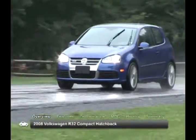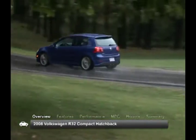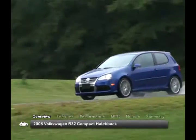The Volkswagen R32 has unique red-hot styling and power, offering more than you would expect. This compact hatchback features impressive V6 power, standard all-wheel drive, and a comfortable interior.